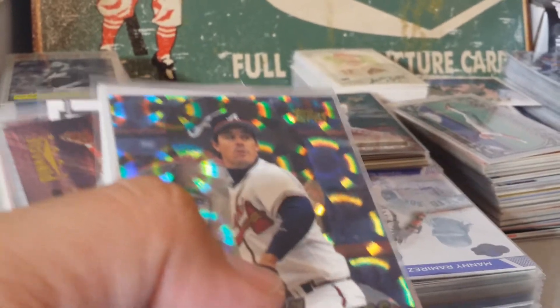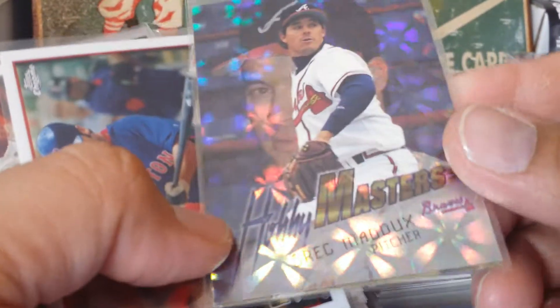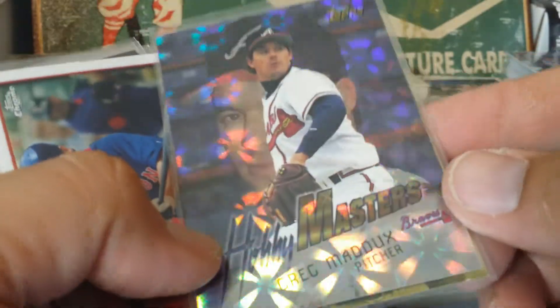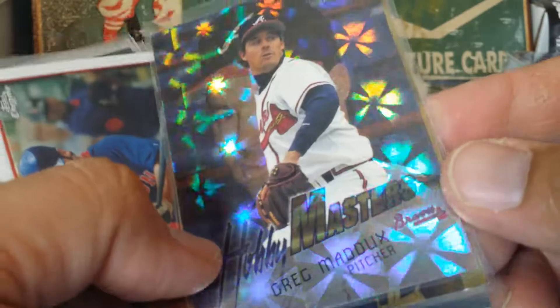Get my piles a little big over here on the other side. Greg Maddux Hobby Master - this thing's like a bunch of fireworks in there. Beautiful card.